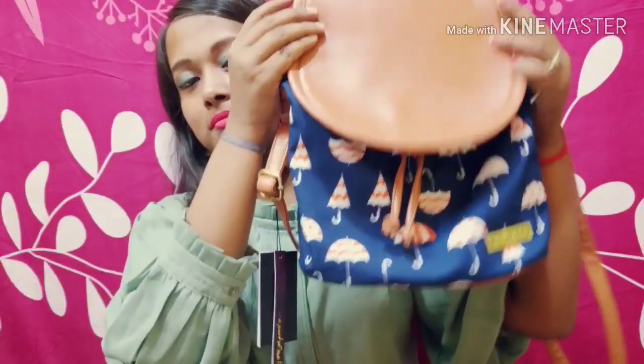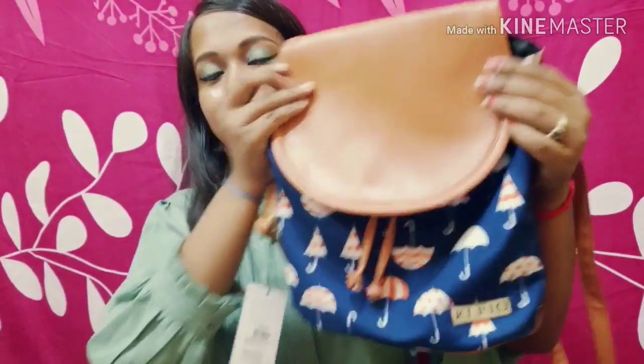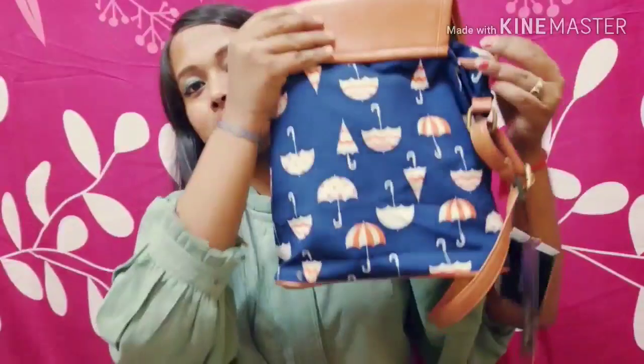This is the second bag and this one is my favorite. You can see it is a blue colored bag and here are some prints on it that look really cute.